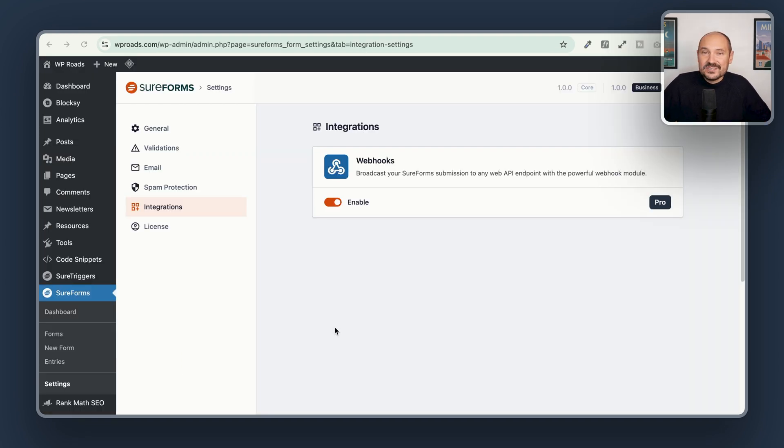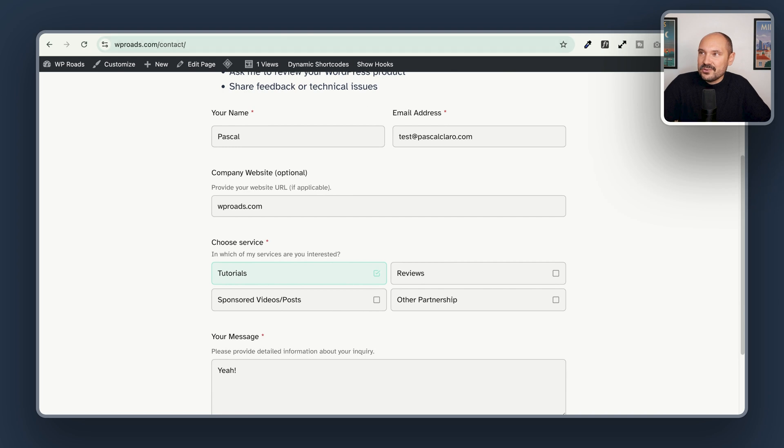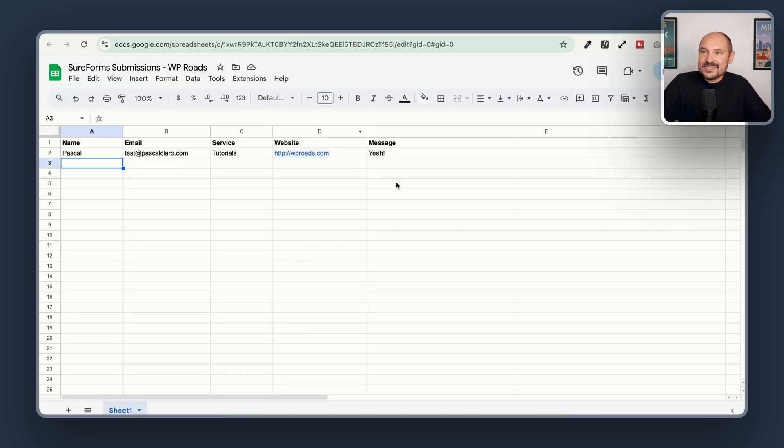One other very important thing to know when we upgrade to SureForms Pro is that we can enable webhooks to integrate with Zapier, for example, or integrate with SureTriggers by simply installing that plugin and enabling powerful automations. As you can see here, I have connected a form created with SureForms to a Google Sheet where I am collecting all the data coming from that specific form — automatically, each time someone fills the form.